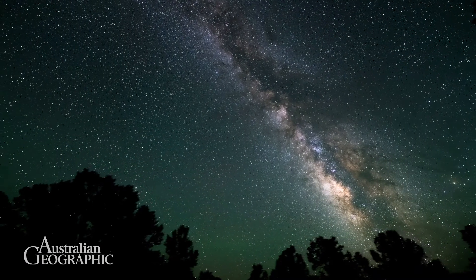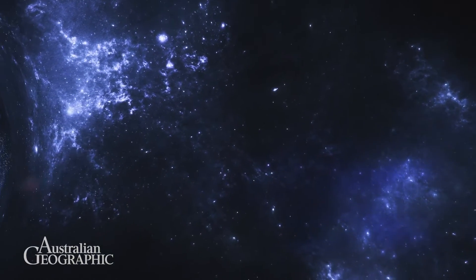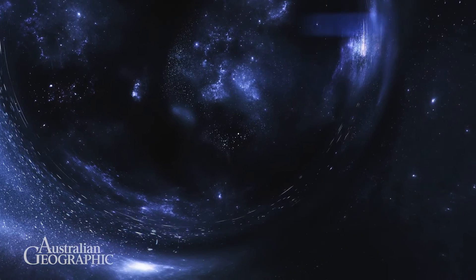One of those galaxies situated right in the center, of course, is our own Milky Way. What we can then do is map out where we are in the universe, what kind of structures exist in the universe, and what kind of patterns are embedded in this distribution of all these 10 million galaxies.